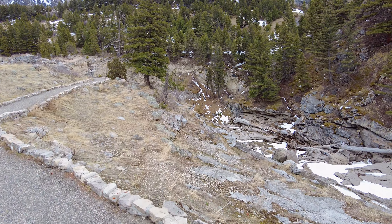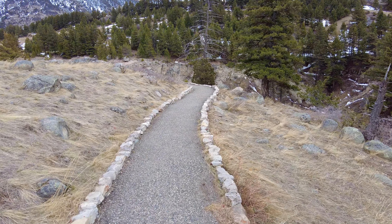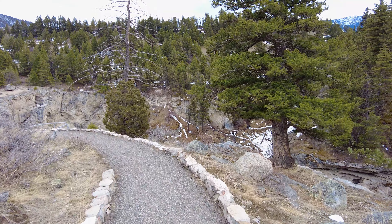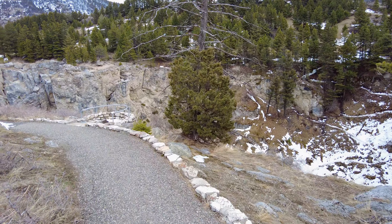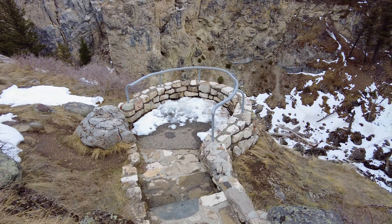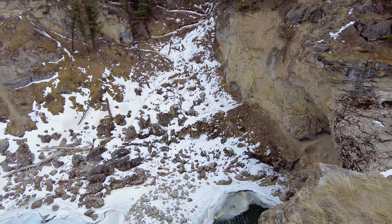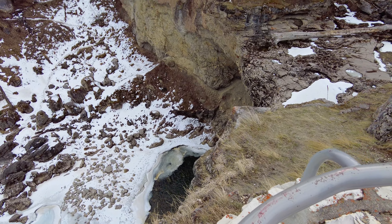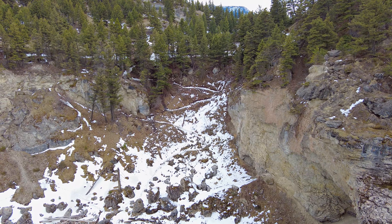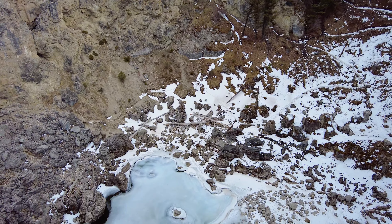We'll get a better view up here — kind of see the lip of the top channel. Let's go down here — this will give us a good view of where we started. So straight down and to the right is where the water's coming out of the wall. There's that upper channel way across the way there, and you can see the switchbacks that we came up. And then you can see the frozen pool down there. We're going to continue on just a little bit further.